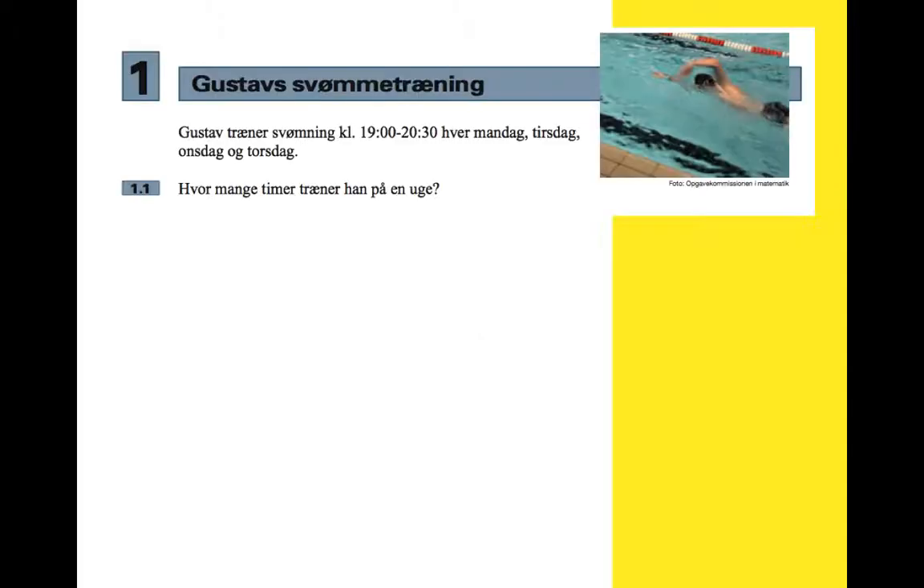This is question number one from December 2013. It's all about time, speed and distance and it's called Gustav's swimming training.